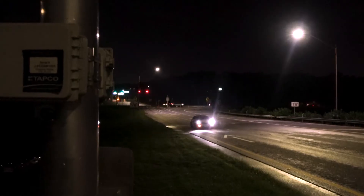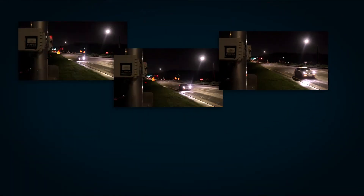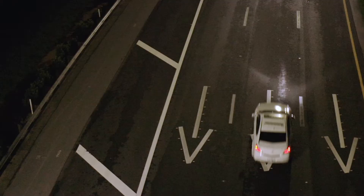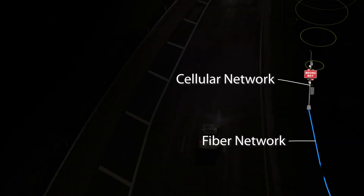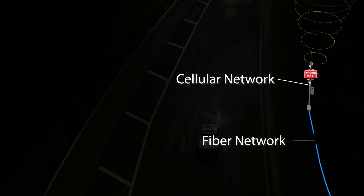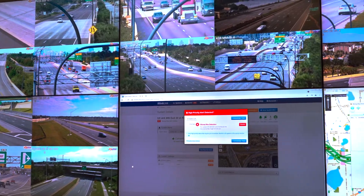When a wrong-way vehicle is detected, BlinkLink begins transmitting video and images of the event. The images and event information are sent to the TMC wirelessly or by fiber optic cable. The TMC receives an audible alert in the BlinkLink software.